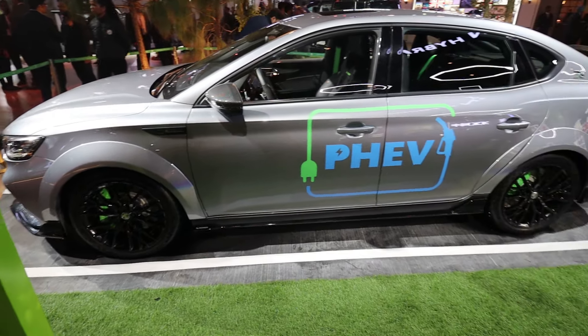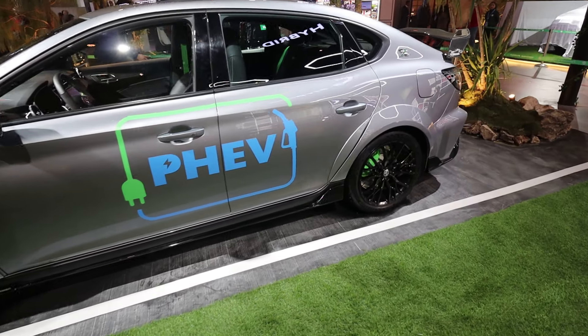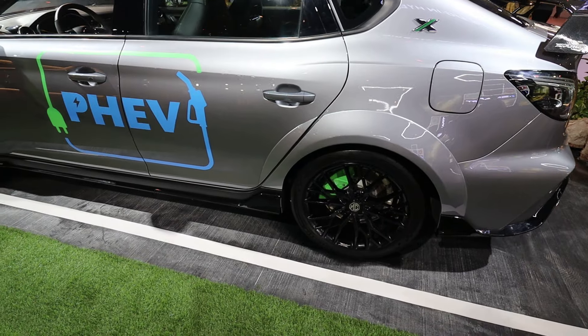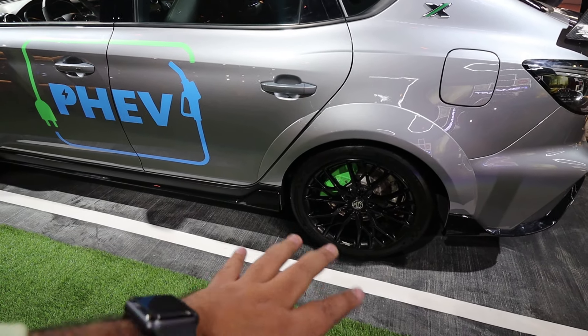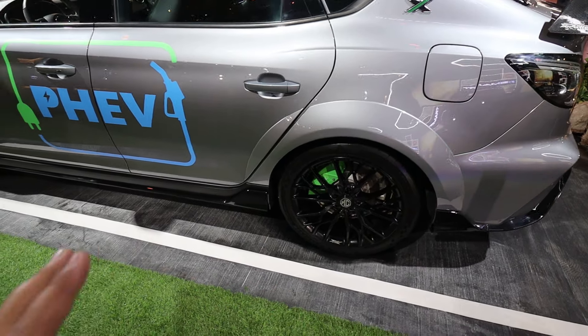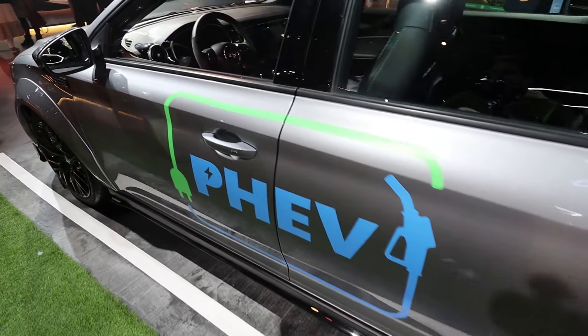From the side, the first thing is WOW — the design factor. Coming to the wheels, you can see 18-inch low-profile tires with black alloys. All four wheels have disc brakes.